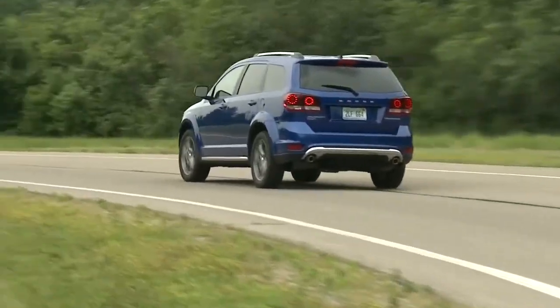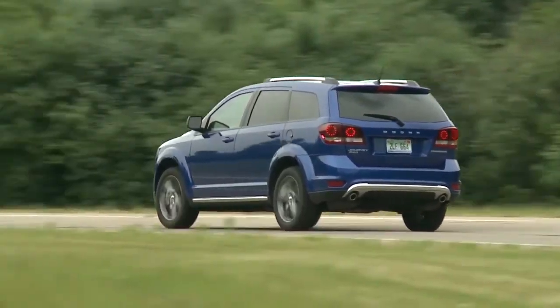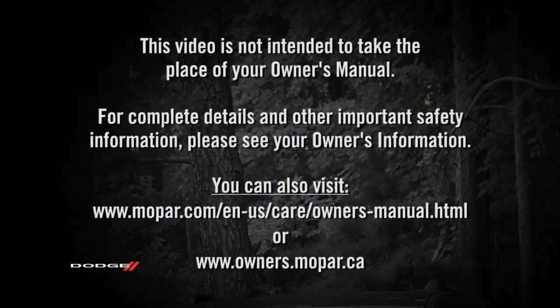The warnings will stay on until all tires have been properly inflated. This video is not intended to take the place of your owner's manual. For complete details and other important safety information, please see your owner's information.